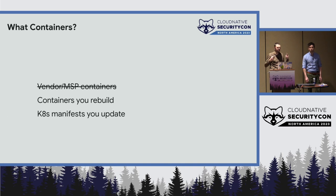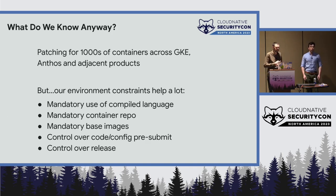We're not really talking about vendor containers or managed service provider containers like GKE where we just patch containers for you. Take this as a case study for where you own containers or own Kubernetes manifests and need to update them to point at rebuilt containers. We've been patching a few thousand containers across GKE, Anthos, and other products. Our environment helps: we mostly use Golang, a small number of container repositories, mandatory base images, and fair control over the release process.